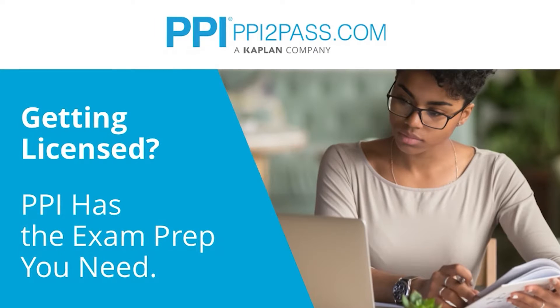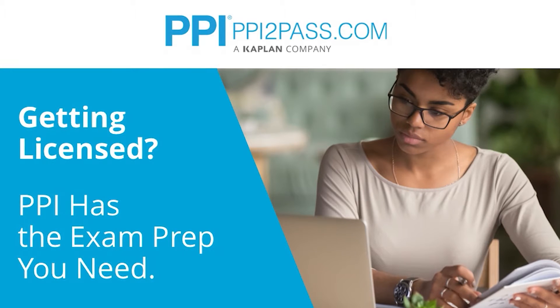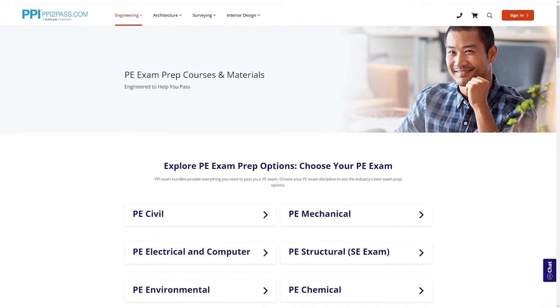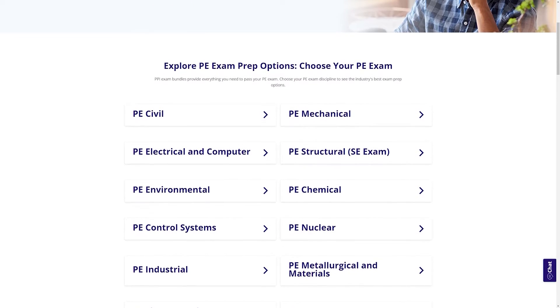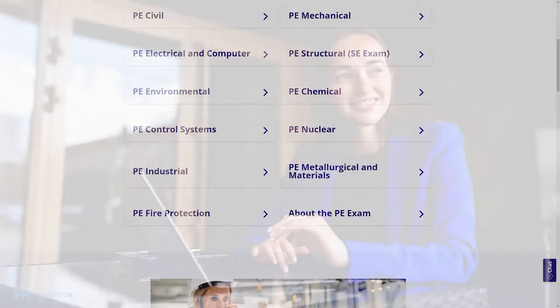This Pass the PE Exam video is brought to you by PPI, a leader in engineering exam prep for the FE and PE exams since 1975. PPI provides expert prep courses and study resources designed to help you pass the PE exam the first time. PPI's live online courses include hours of lectures, problem-solving demonstrations, exam strategy sessions, office hours, and the passing guarantee.